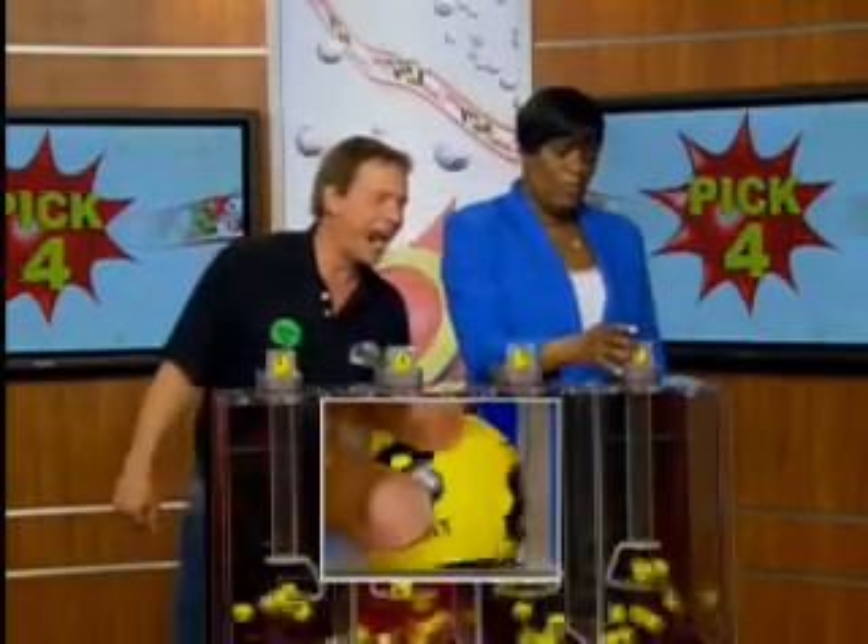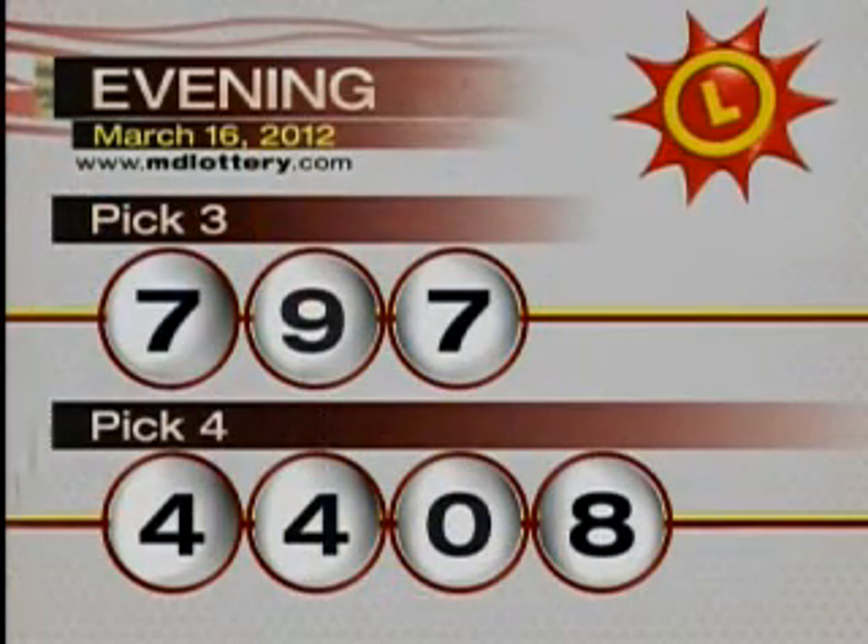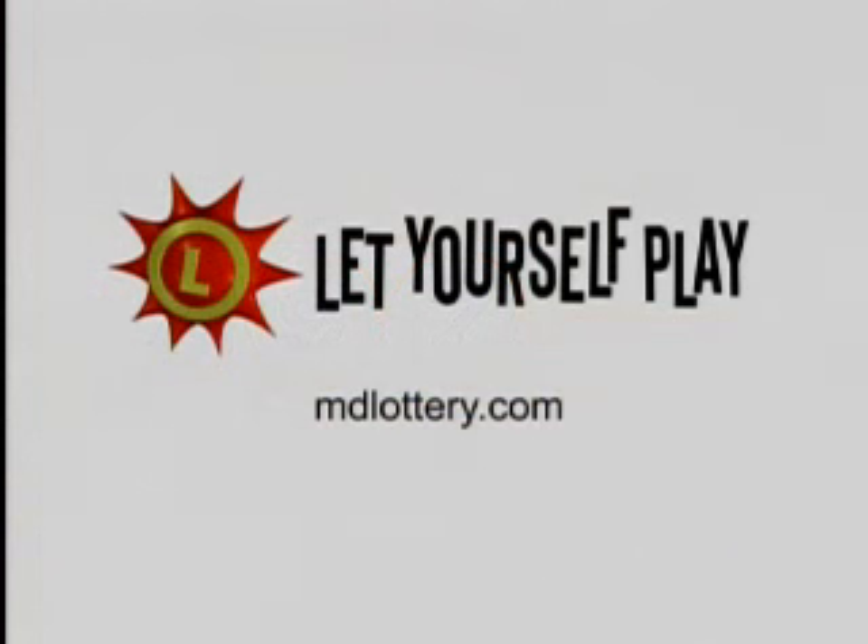So you wouldn't forget my name — that's a 0. And that's a crazy 8. That makes your Pick 4 numbers: 4, 4, 0, 8.